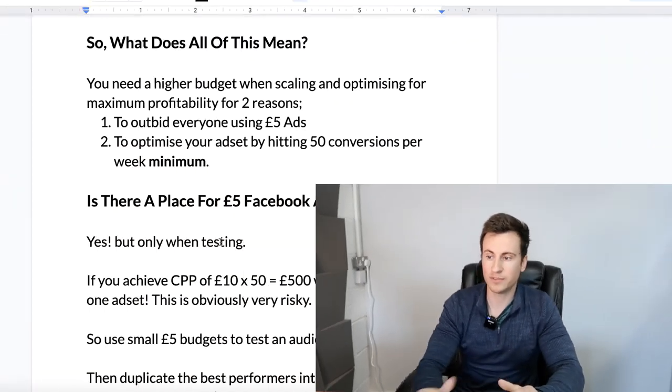Just a quick recap: you need a higher budget when scaling and optimizing for maximum profitability, for two reasons. Number one: to outbid everybody using £5 Facebook ads. Facebook ads works on a bidding system, and the two biggest influencers are your budget — because Facebook gives higher-value impressions to people spending more — and how well your ad is suited for your audience. A poor quality ad, regardless of budget, will always get lower quality results. Number two, the most important: to optimize your ad set by hitting 50 conversions per week minimum. If you can, aim for 100 — the more you get, the faster your pixel learns and the better the results.